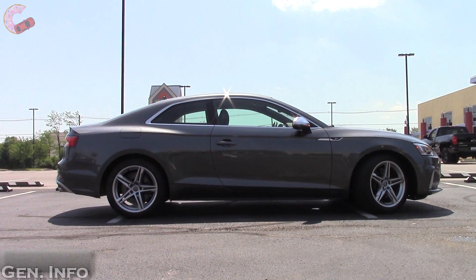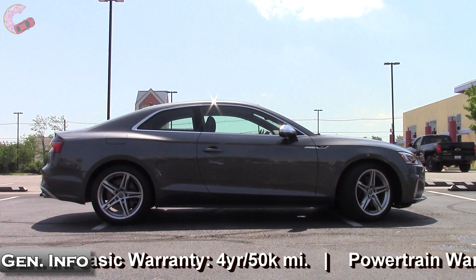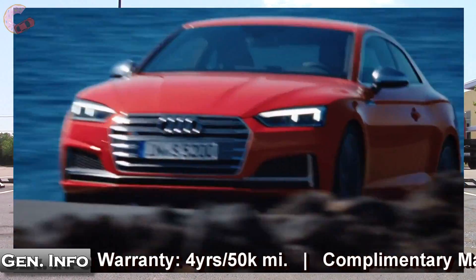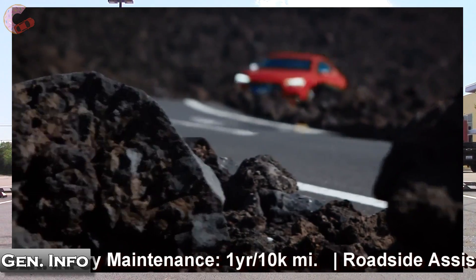In addition to the sport differential and red brake calipers, the S-Sport package includes the Sport Adaptive Dampening Suspension. The system improves driving dynamics by using sensors to measure acceleration and yaw rates.